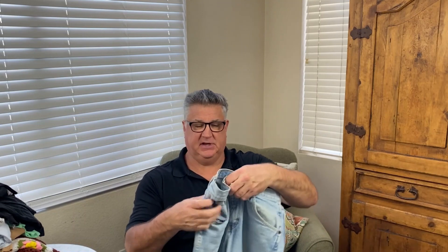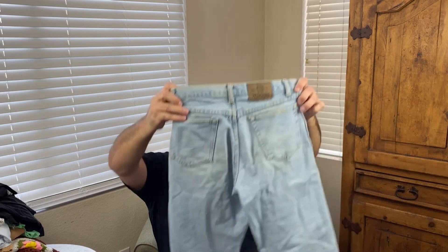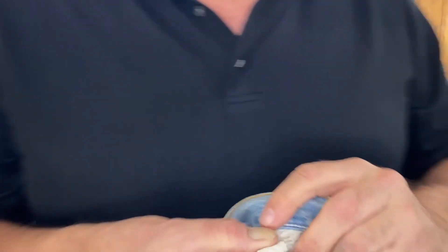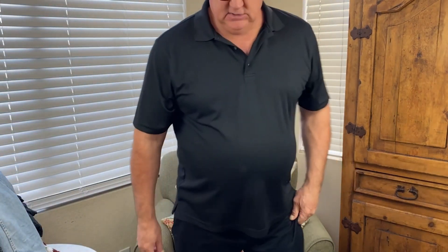Then we got some vintage Wrangler jeans, and these are made in the USA — that's how we know they're vintage, because they stopped making them in the USA in 2005. Jeans usually weigh about a pound and a half, so those were probably four dollars fifty. That's kind of expensive for the bins.